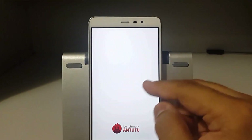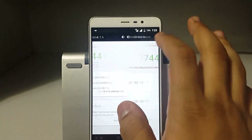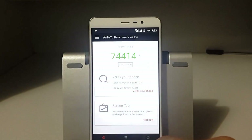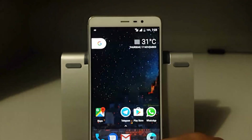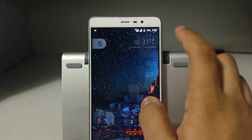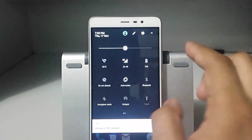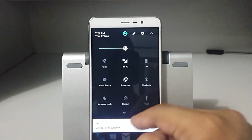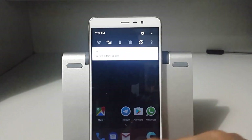The AnTuTu benchmarking score performed yesterday after installing this ROM is 74,414, which is quite good without the use of any custom kernel — I have been on stock kernel all the time. The battery backup on stock kernel is also good. There were a few bugs, like the flashlight tile which doesn't always work. These bugs are already reported to the developer and we hope an update will fix them soon.